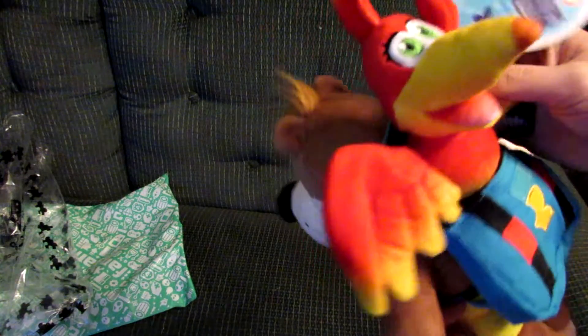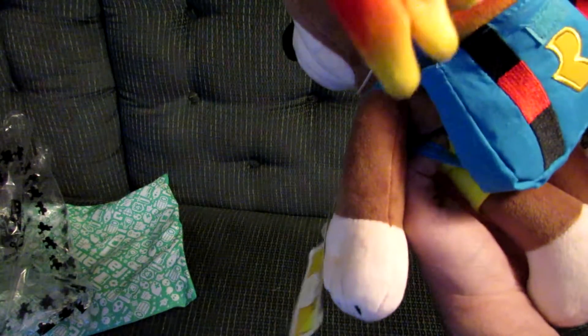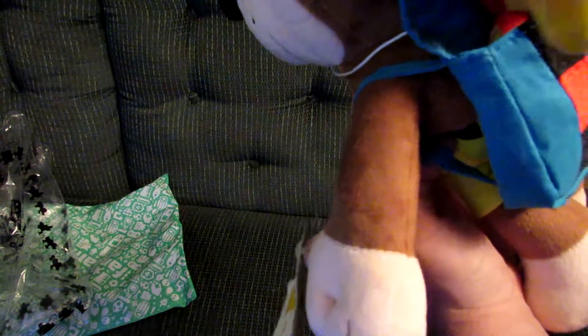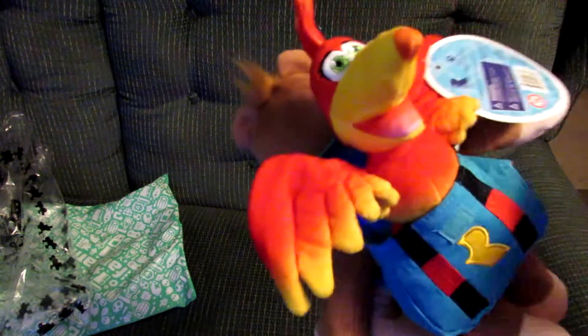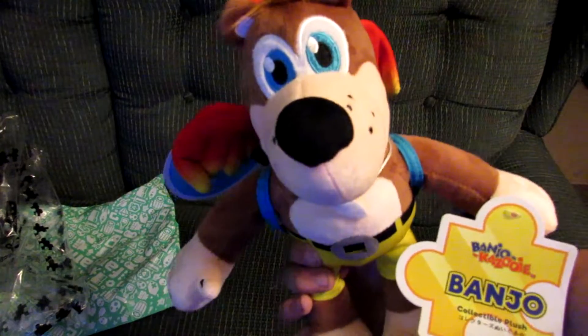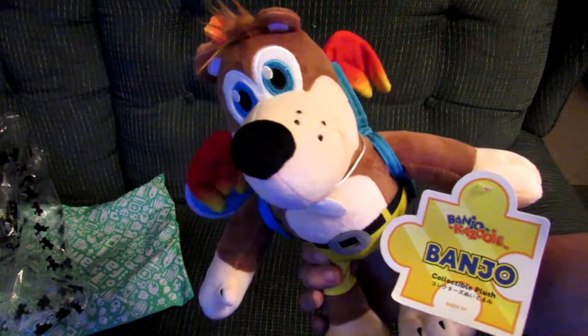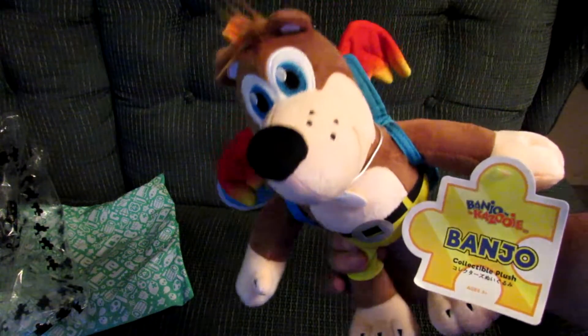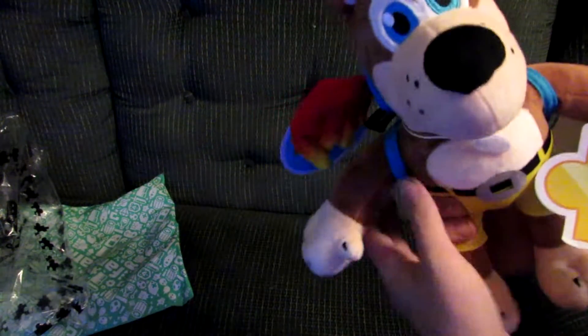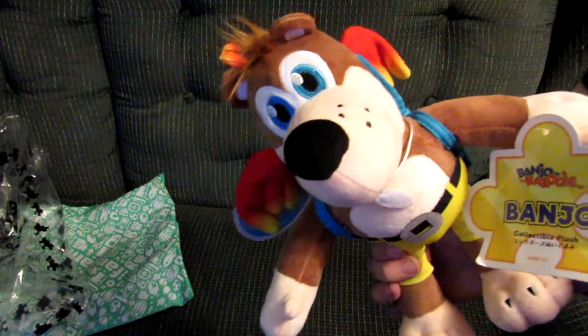That's the Fangamer Banjo-Kazooie plush series. It's really cool, costing me $36 — not too bad for some Banjo merch. Finally, for the Bear and Bird, finally getting some merch. But I'm gonna end this video before the cat ends it for me. If you guys liked the video, give it a thumbs up, and I will see you in the next one.